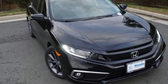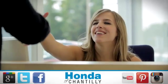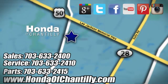Every Honda is designed with a driver in mind. Take it for a test drive today. Honda of Chantilly — we are conveniently located just south of Dulles Airport at 4175 Stonecroft Boulevard in Chantilly.